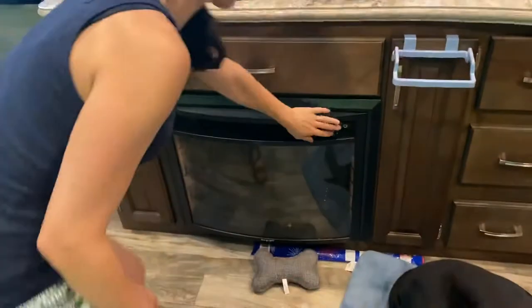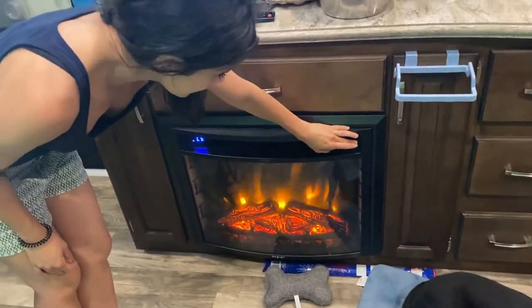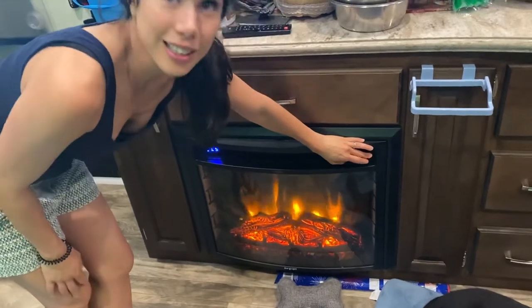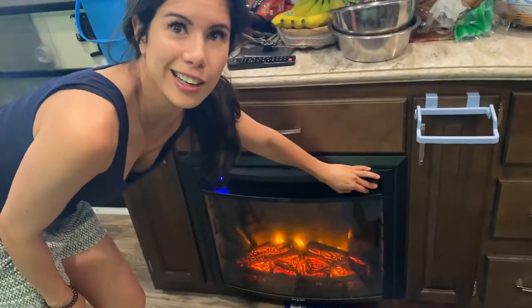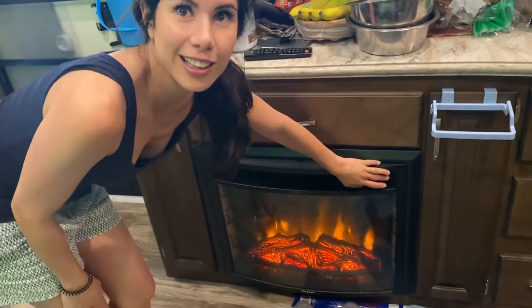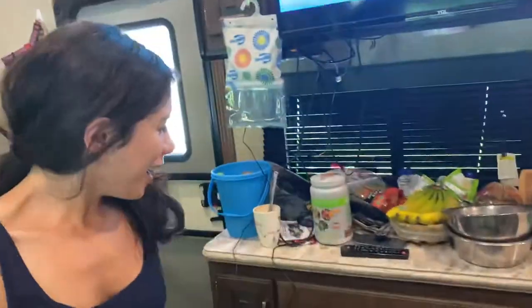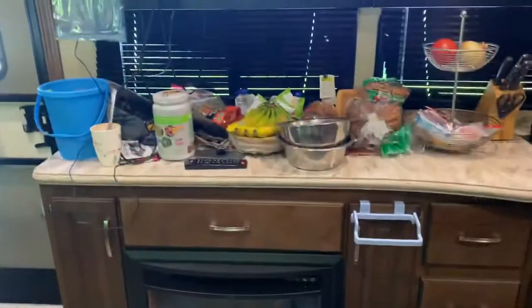We have a really cool fireplace, but I personally would rather have storage than this — but it is nice. That's our heating unit. What do you mean? That's where the heat comes from, to generate heat. Like, it's our heating unit for the... Oh, wow. Okay. Oh man.